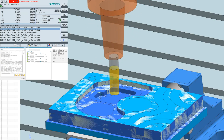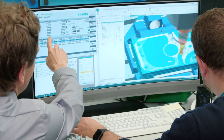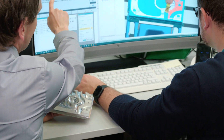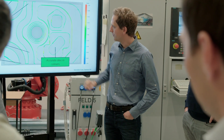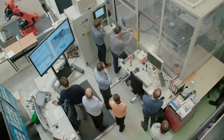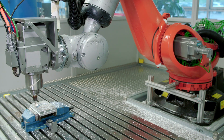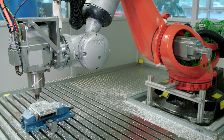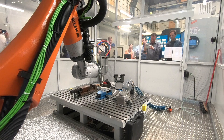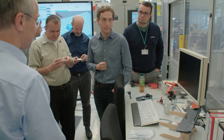Simulation-based force compensation combines simulation data from a digital twin with real-world information. In this way, robots can take over tasks that could previously only be done by stationary and expensive tooling machines. The new feature of force compensation allows us to use robots instead of machine tools to take over some roughing operations, for example. This is a very cost-efficient alternative, which fits today's demand on cost-efficient manufacturing.